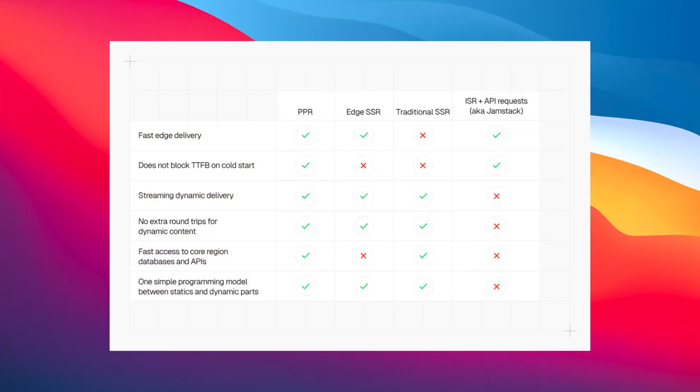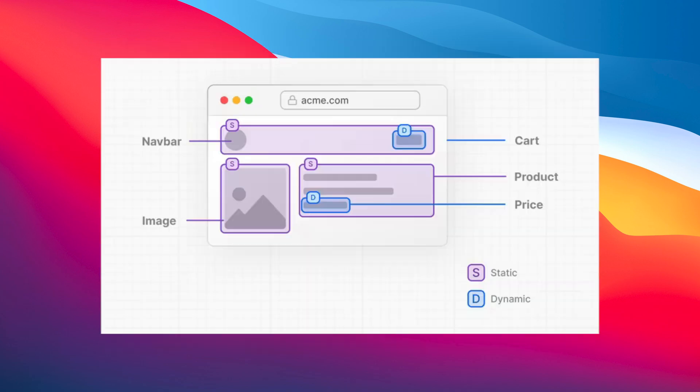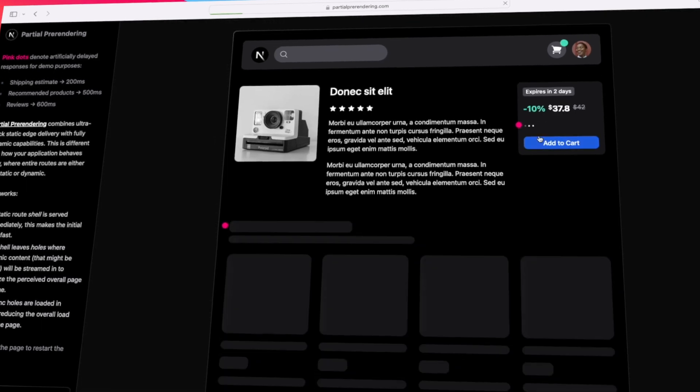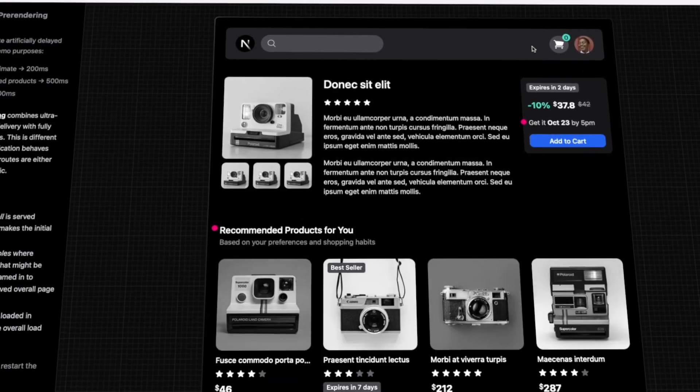Recently, Next.js has released a new feature called partial pre-rendering. And in theory, it's a great feature. You take your static content and you serve it with a CDN. You take your dynamic content and you serve it with a suspense boundary and a fallback. This means your page loads even faster because you don't have to wait for the whole dynamic content to come from the server. You take the static content from your CDN and then render the dynamic content using a suspense boundary.